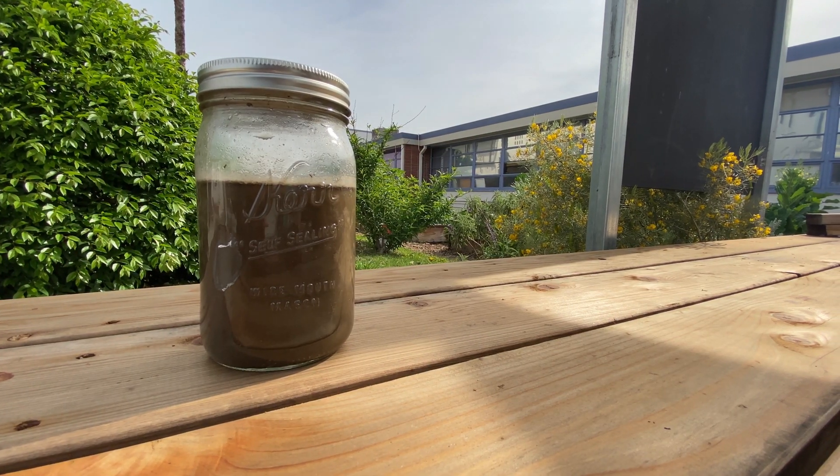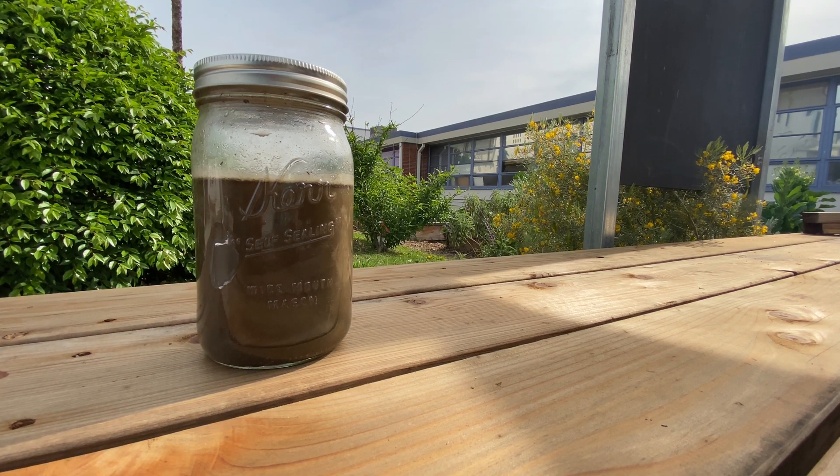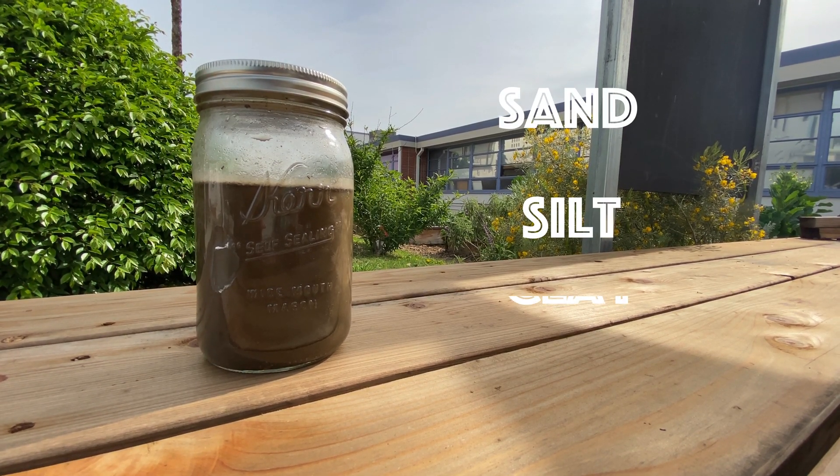Today we're going to learn about the different parts that make up soil. Soil is made up of sand, silt, and clay.